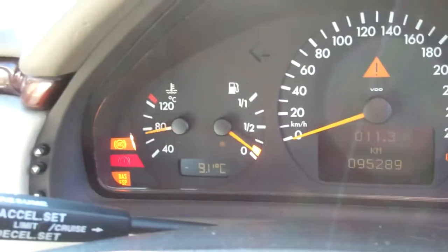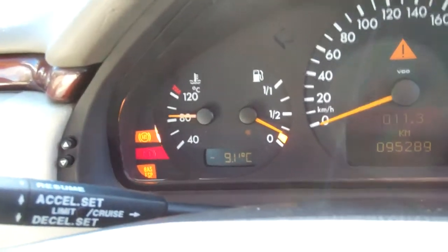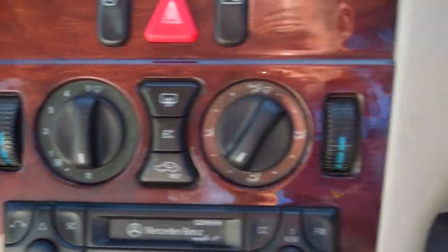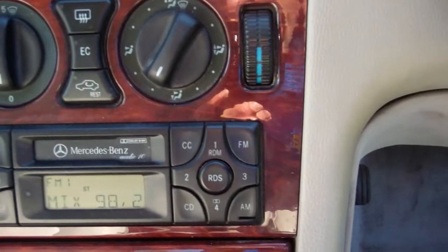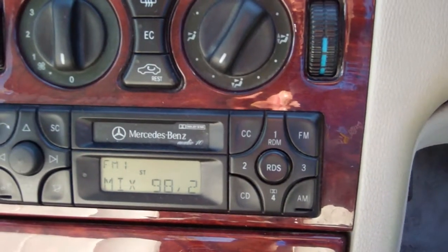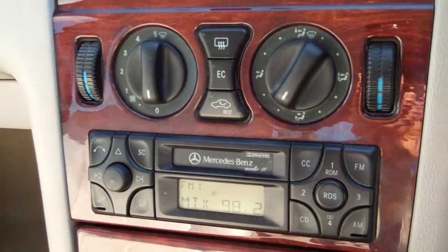There's all your lighting there, ABS brakes, and over here air conditioning controls — cold and working. The factory Mercedes-Benz audio system gets New Zealand stations, and you can actually control that from the steering wheel.